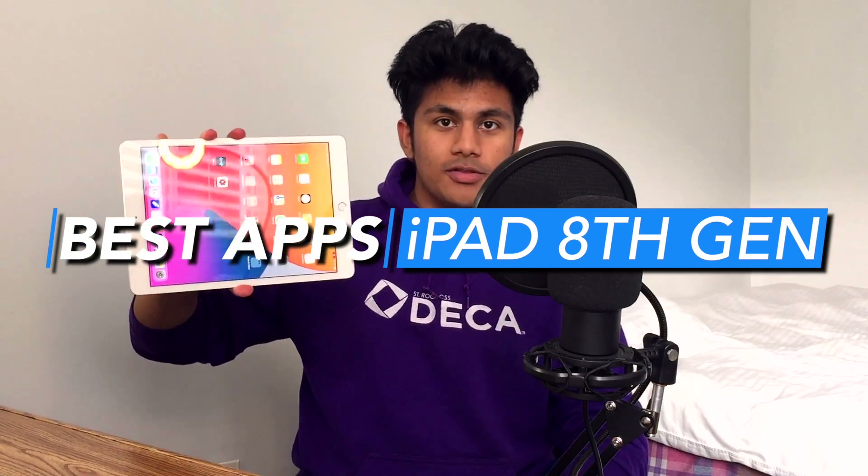Listen to this — there are 2.2 million apps on the App Store. Obviously, that is just a crazy amount of apps, but sometimes we can miss out on some really good ones that help improve our school life, our productivity, our creativity, and even help entertain us. And as you guys know, I've been using the iPad 8th generation, and today I'm going to share with you guys some of the best apps for this iPad.